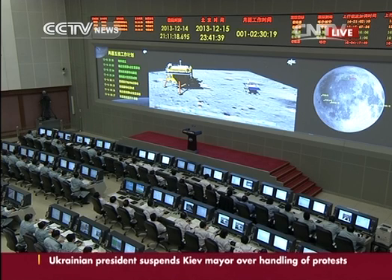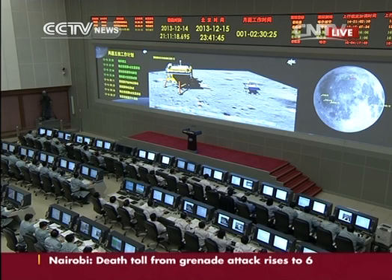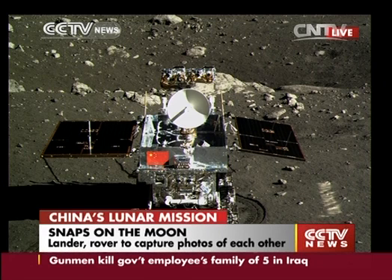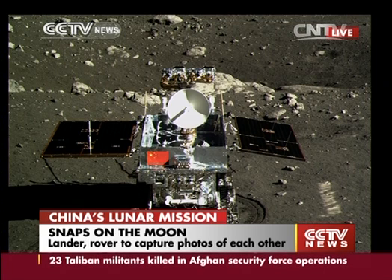This is, of course, the first time a Chinese lunar probe has ever landed on the Moon. And this morning, the lander unlocked its rover, the Jade Rabbit, onto the surface of the Moon. This is a live feed from the Beijing Aerospace Command and Control Center.